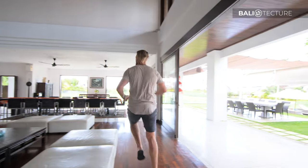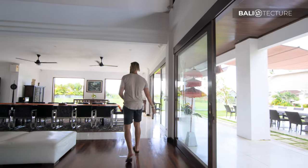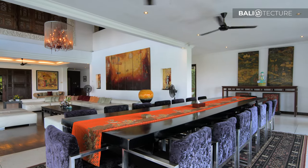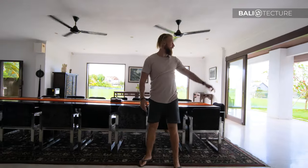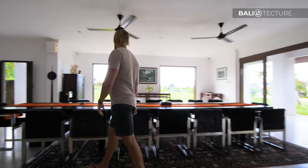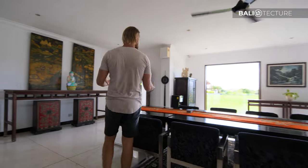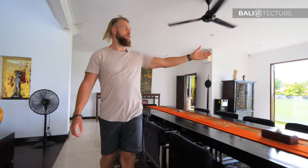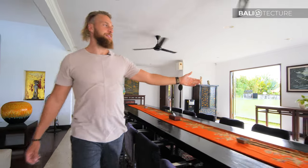Come over here — I hope you have a bunch of friends, because we have seats for 16. Outside there's even more, plenty for your wedding or reception. More paintings, and then I want to leave you with this beautiful view of the paddies that you can see from in here.